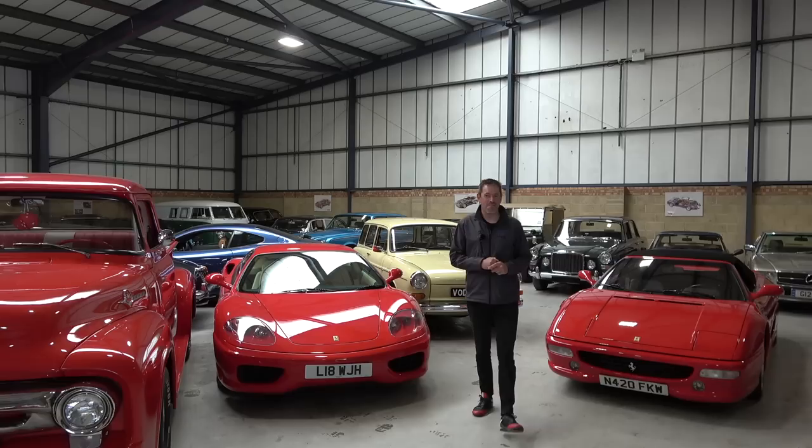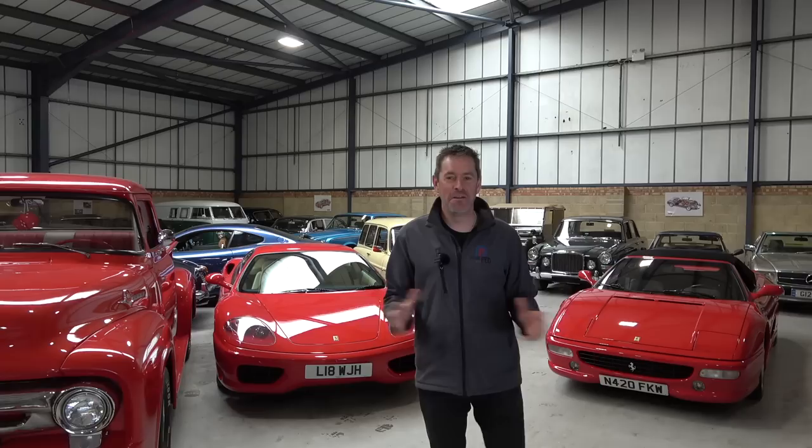Hey guys, and welcome to Petrol Ped and welcome to the headquarters of The Market by Bonhams. That can mean only one thing — oh yes, it's hammer time.